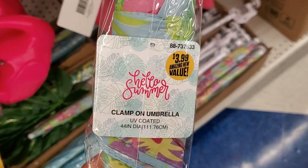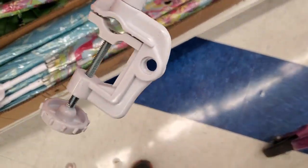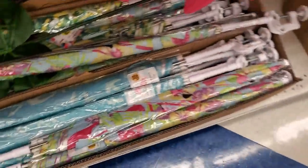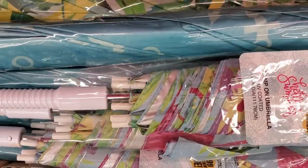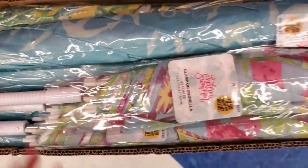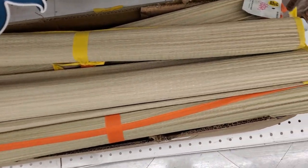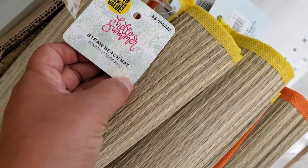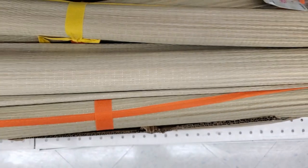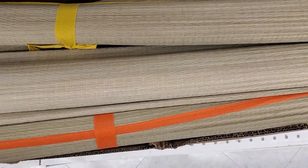These really cute beach umbrellas for $3.99 — they have flamingos on them. They're pretty good size — pretty cute, pretty good deal for $3.99. I had to show this in my other haul — these work awesome guys for $1.49. They're to use at the beach, but I got these to put shade where my swings are and they work awesome. If you see these, pick them up — they're amazing.